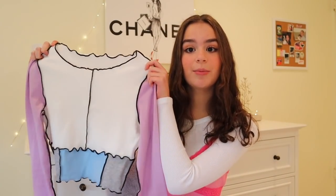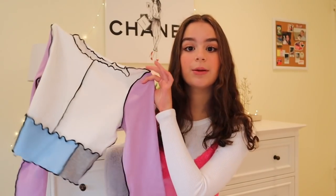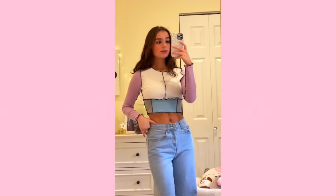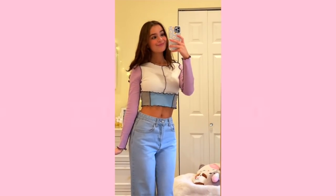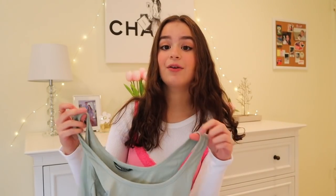The first thing I'm sharing is this adorable long sleeve top — I'm in love with it. I got this in a size extra small and it fits me perfectly. It's nice and stretchy and soft, it's a color block long sleeve top. I love the color combination of blue, gray, white, and purple. I think it'll look super cute with some high-waisted light wash jeans. It has this nice ruffle detailing and it's probably one of my favorite things in this entire haul.